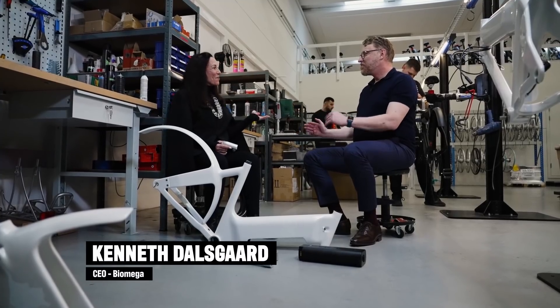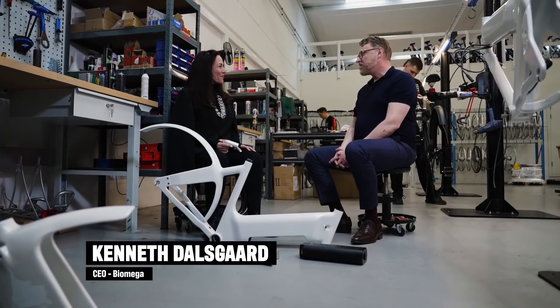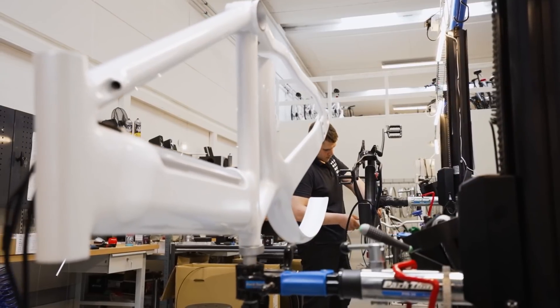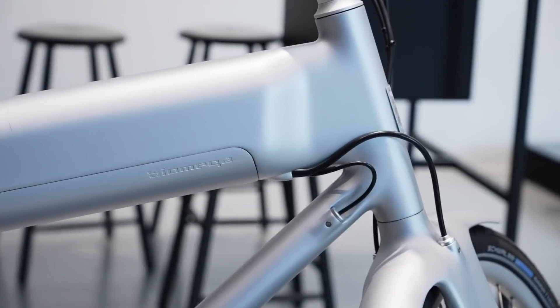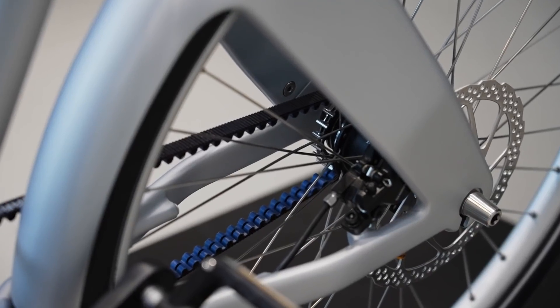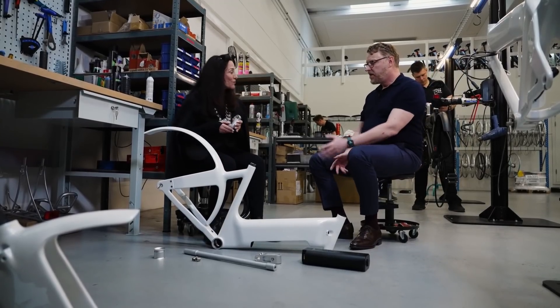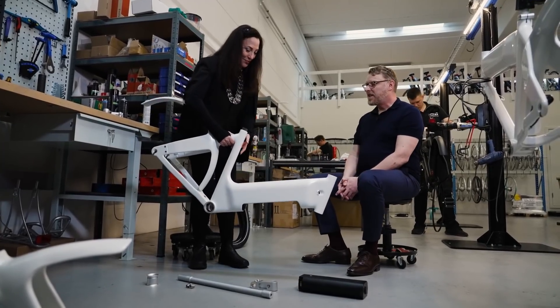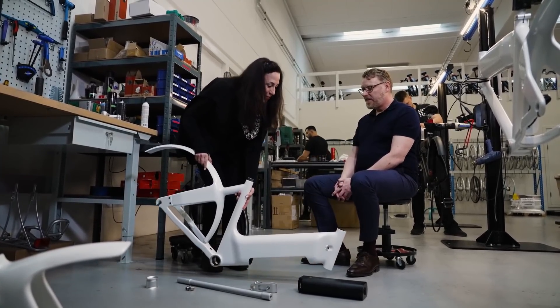Let's get down to the nuts and bolts and spokes of things. All the Biomega bikes are handmade in Denmark. It's a very manual process, and all the parts are very well thought out and beautifully designed. All the parts for Biomega bikes are designed, developed and manufactured by Biomega. We see it as one product, not a collection of individual parts — like the frame, it's very sculptural. It's beautiful. It's so light — very light and very, very strong. It's made in carbon fiber and very durable.